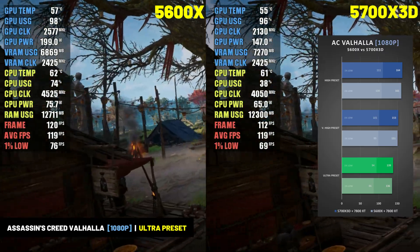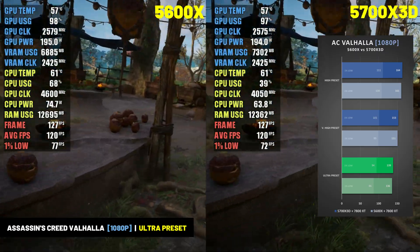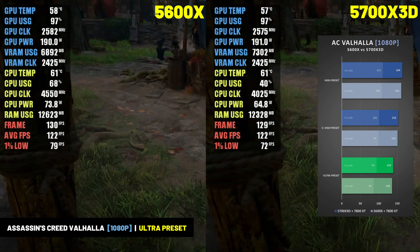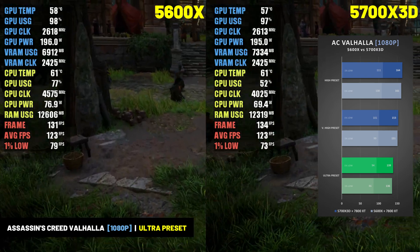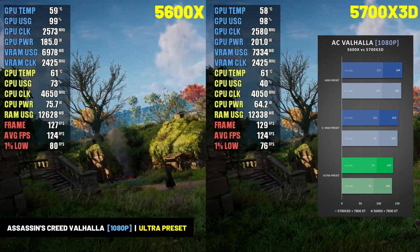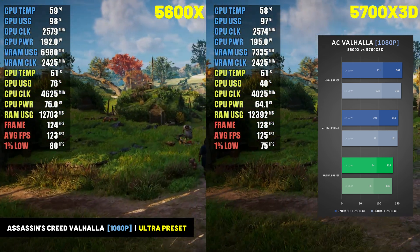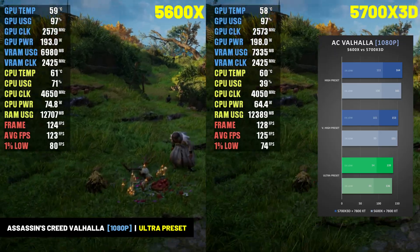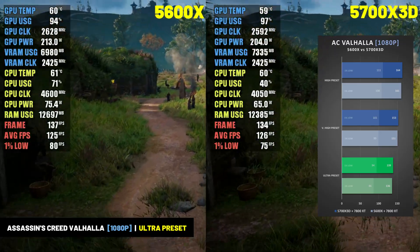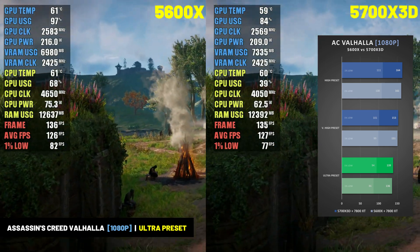In Assassin's Creed Valhalla at 1080p, the 5700X 3D and RX 7800 XT delivered an average of 139 FPS at the ultra preset with 1% lows of 94 FPS. Dropping to very high and high presets, the combo hit over 150 and 160 FPS respectively, with 1% lows exceeding 100 FPS. In contrast, the 5600X paired with the RX 7800 XT delivered 136 FPS at ultra with 1% lows of 86 FPS.